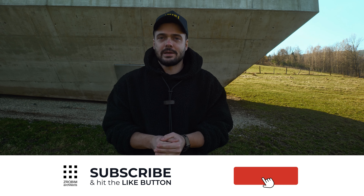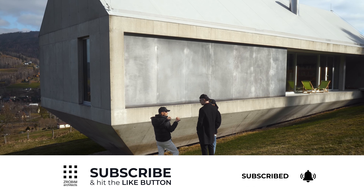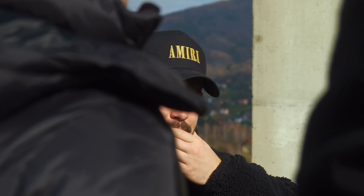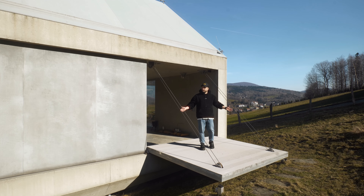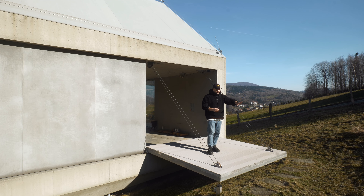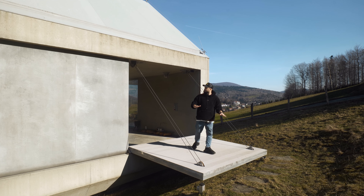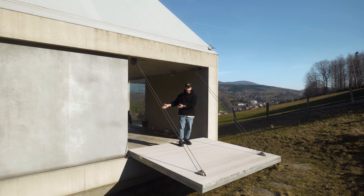A few words about the location of the house on the plot. We are currently on the entrance side. The entrance is a ramp that can be completely raised — you can lower it and enter the house as if boarding a ship.